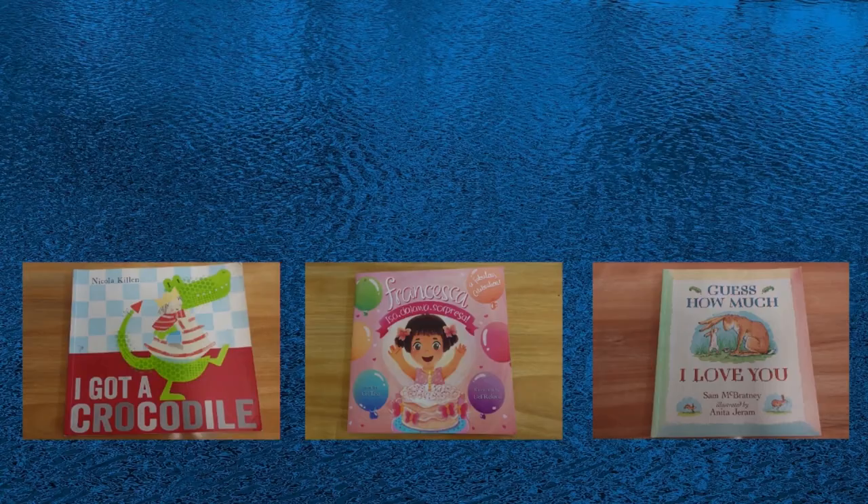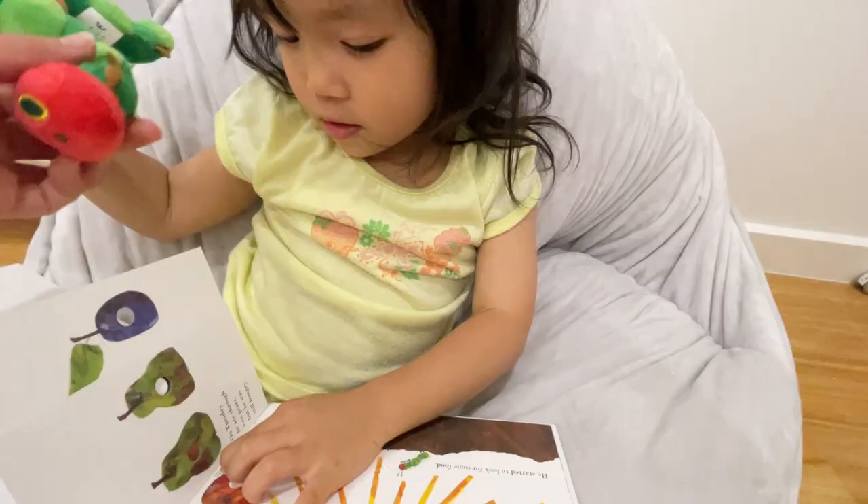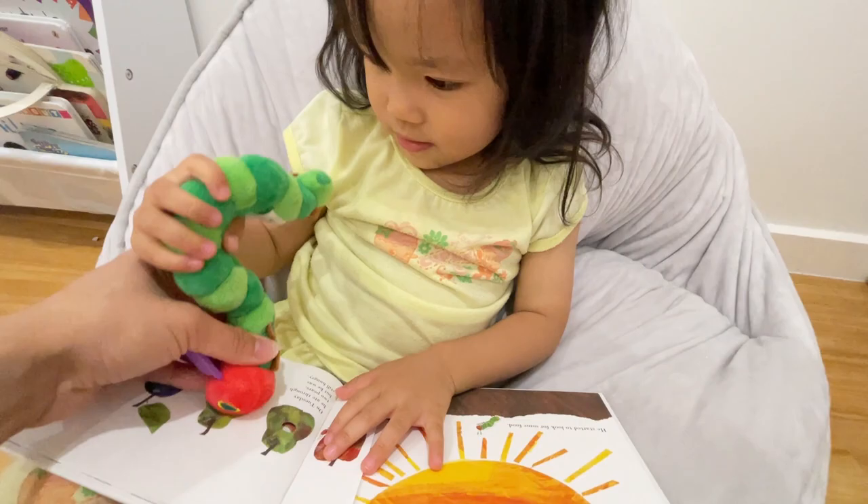Last but not least, you may use puppets with books to make storytelling a little bit more fun for your child. You can find books with puppets in many online shops. I will leave some links in the description box for these kinds of books and where to get them, along with a few other books that I recommend because my kids find them very interesting and your kids might love them too.